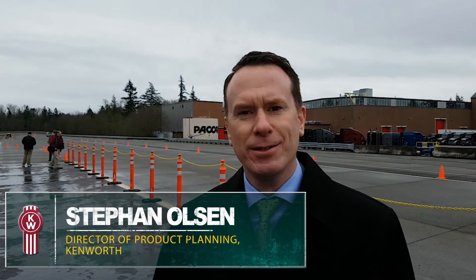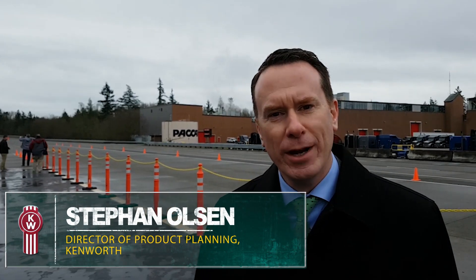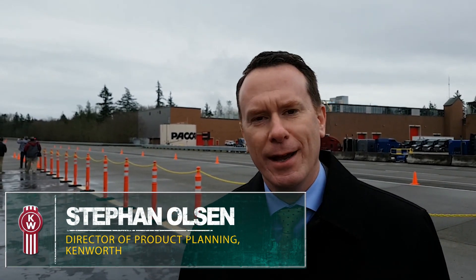Here's Kenworth's director of product planning, Stefan Olson, to explain the project. This is a T680 tractor designed for drayage cargo applications. It is running at 100% zero emissions, utilizing a hydrogen fuel cell powering an electric drivetrain.